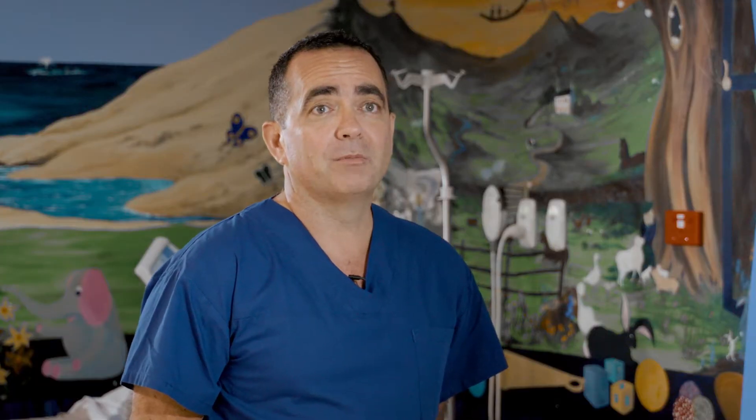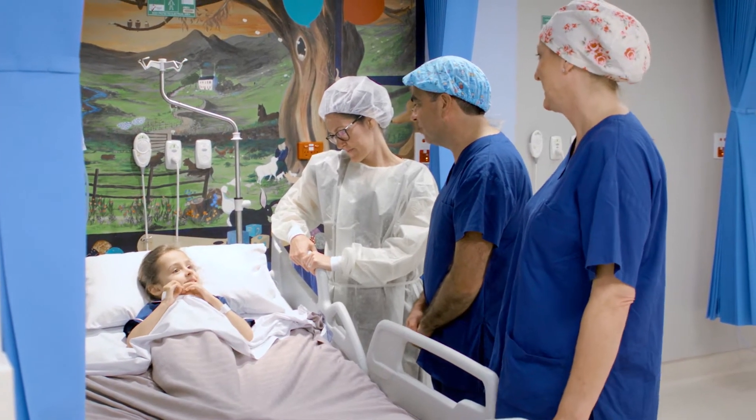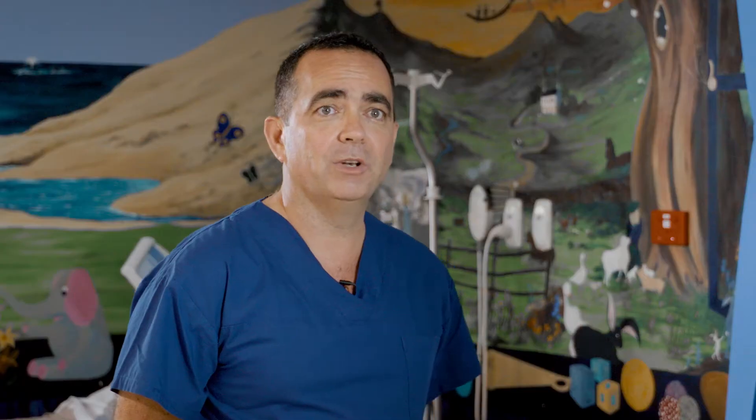A paediatric surgeon is one who operates primarily on children. Coming to hospital can be a scary time. You don't need to be afraid because you're in a safe, caring and loving environment to look after your needs.